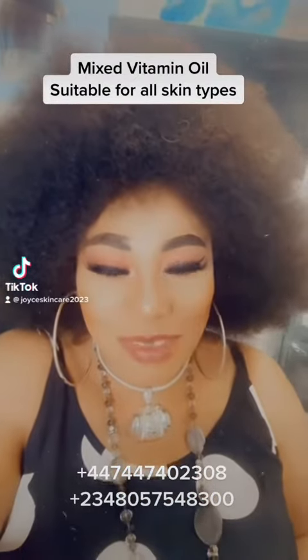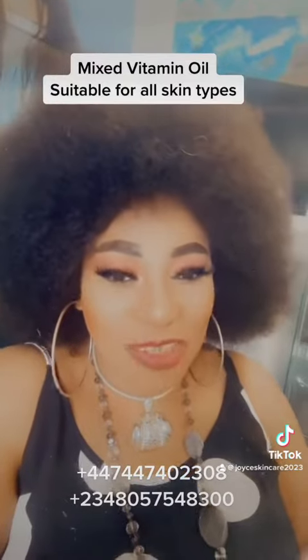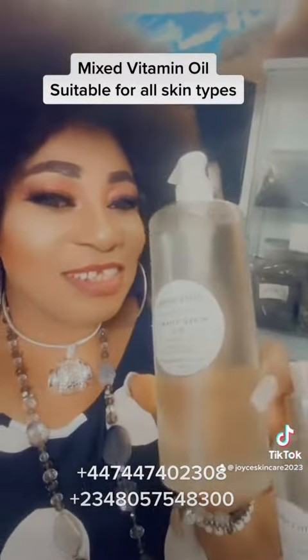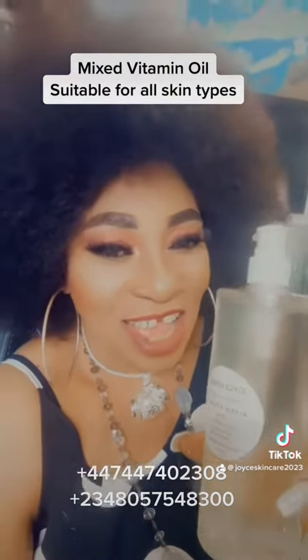Beautiful skin, beautiful body — look beautiful and stay beautiful with Joys How About Mixed Vitamin Oil. It gives your skin that unique, elegant, smooth, shining, and beautiful look.